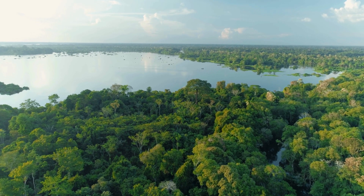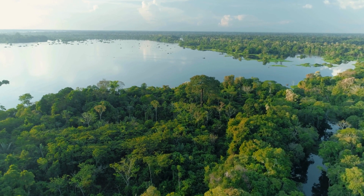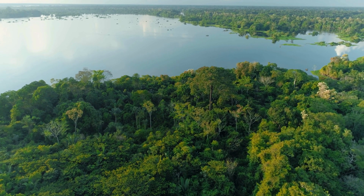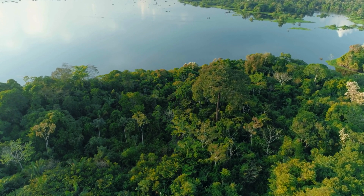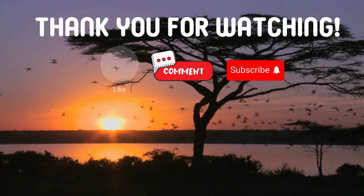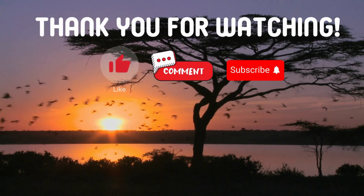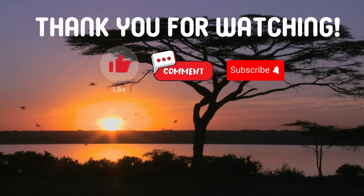Great job if you got all three questions correct. If you missed any, don't worry — you've just learned some fascinating facts about one of nature's most electrifying creatures. Thank you for watching. If you have suggestions for our next video, feel free to share them in the comments below. We'll be sure to give you an acknowledgement for your contribution. Thank you.